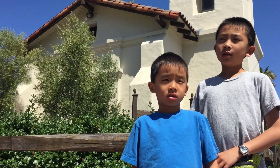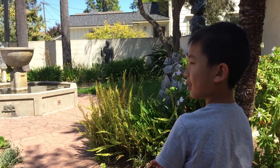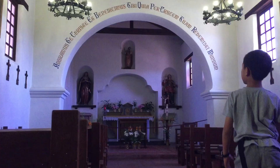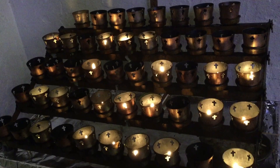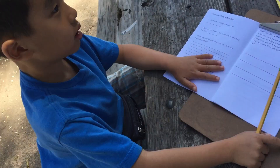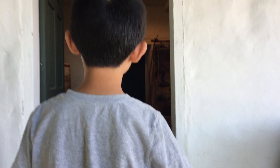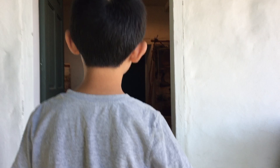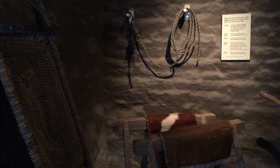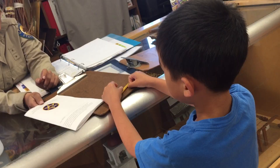Our next stop is Mission Galleria, a small-scale replica of the original mission that was nearby and burned down in the 1800s. Now we are at Santa Cruz Mission State Historic Park, where Brother is doing the Junior Ranger program. This park features the only building left of the 12th California Mission, founded by the Franciscans in 1791. Unfortunately, Brother didn't finish his activities sheet so he didn't receive a Junior Ranger badge, but they still gave him a sticker.